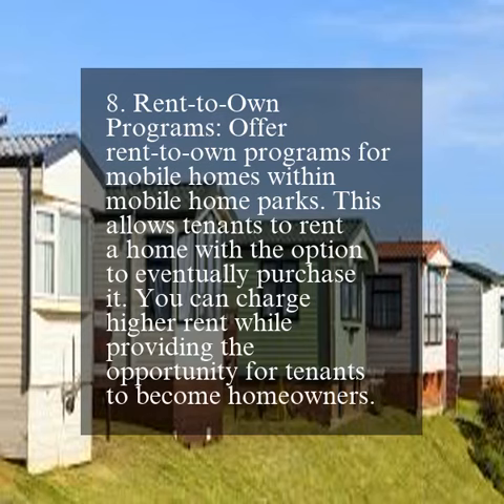8. Rent-to-own programs. Offer rent-to-own programs for mobile homes within mobile home parks. This allows tenants to rent a home with the option to eventually purchase it. You can charge higher rent while providing the opportunity for tenants to become homeowners.